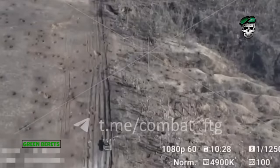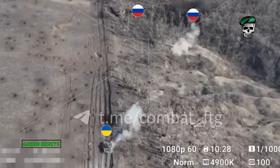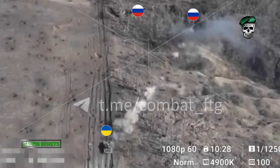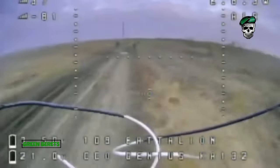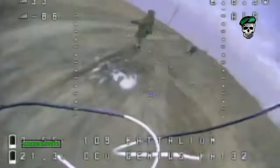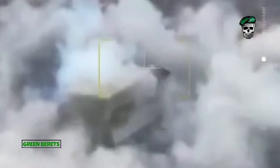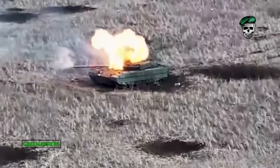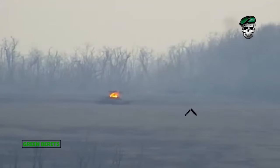Over the past day, 64 battles took place on the front line. The Russian army tried to break through Ukrainian defenses 27 times in the Novopavlivka sector. Russia has lost 990 troops, 24 tanks, 28 armored fighting vehicles, and 44 artillery systems. This is the latest update from Ukraine's trusted media, Ukrainska Pravda.